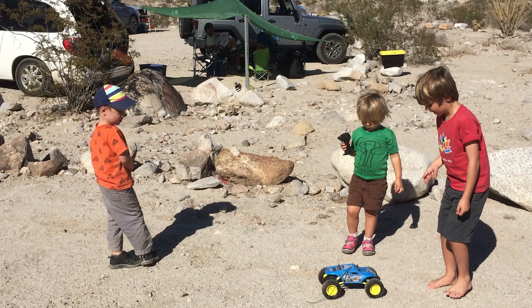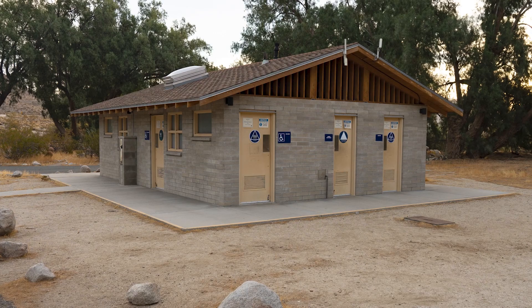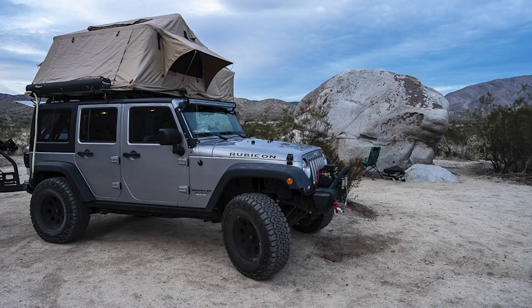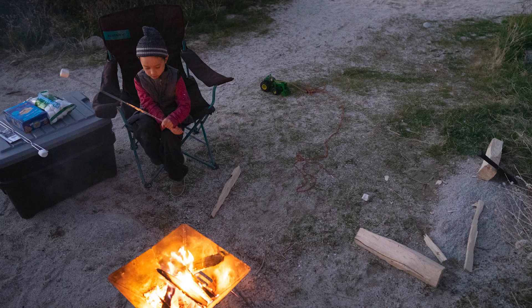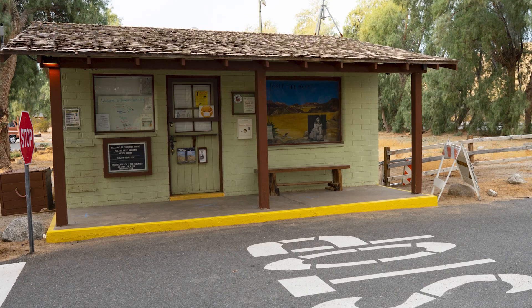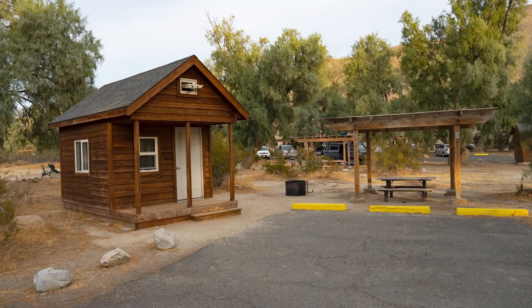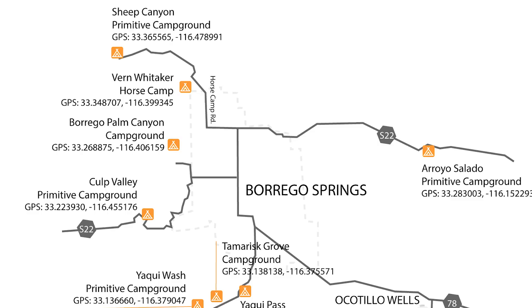The established campgrounds range from a collection of ultra-basic primitive sites with a shared vault toilet and little else, to highly developed campgrounds with showers, flush toilets, RV hookups, and even cabins for rent. Dispersed camping, where no formal campground is established, can be either car camping near one of the park's many dirt roads or getting away from roads to camp further into the desert wilderness. Some areas of the park are closed, whether permanently, temporarily, or seasonally, to dispersed camping to conserve or restore the fragile desert ecosystem.